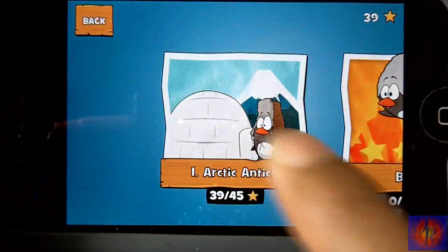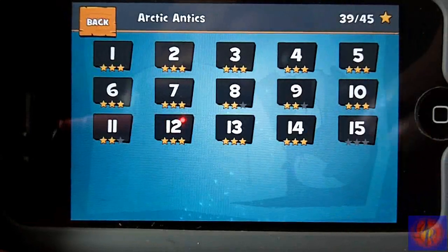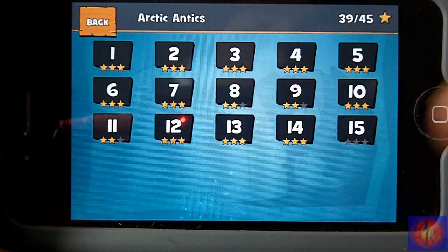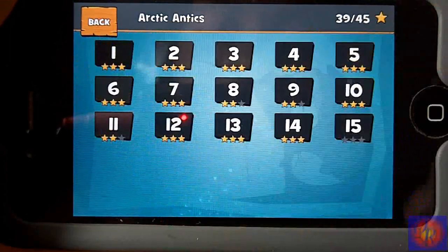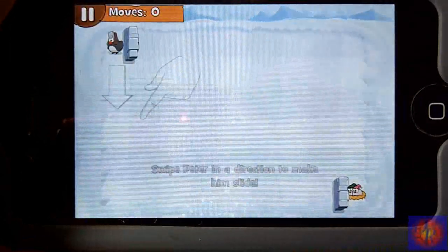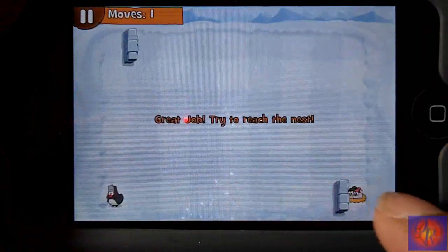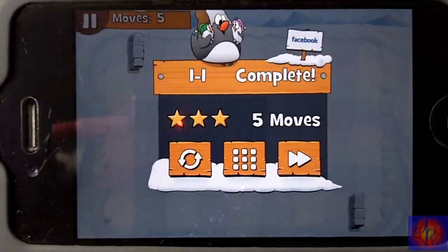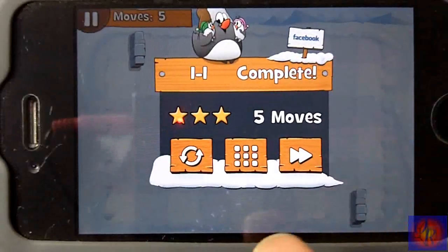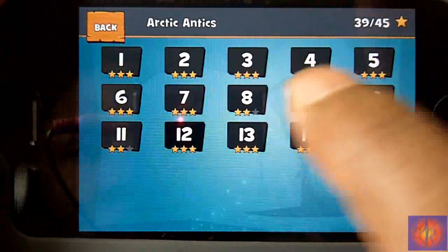It's a puzzle game. The light version doesn't come with many maps; the full version comes with about 75 levels, which is cool. I'm stuck on level 15. Basically, what you have to do is slide the penguin and try to get to the baby penguins on the other end of the map.